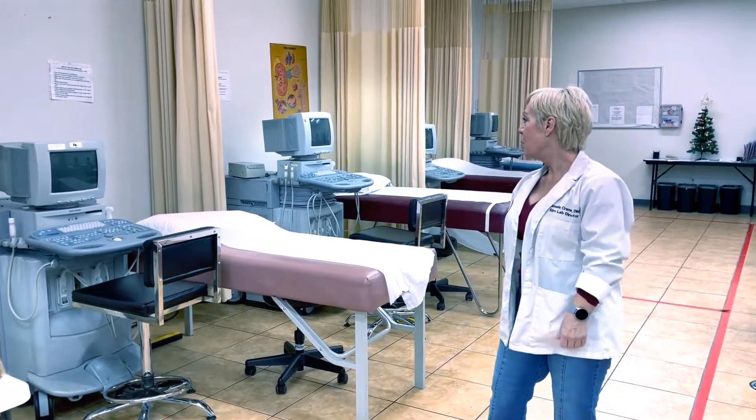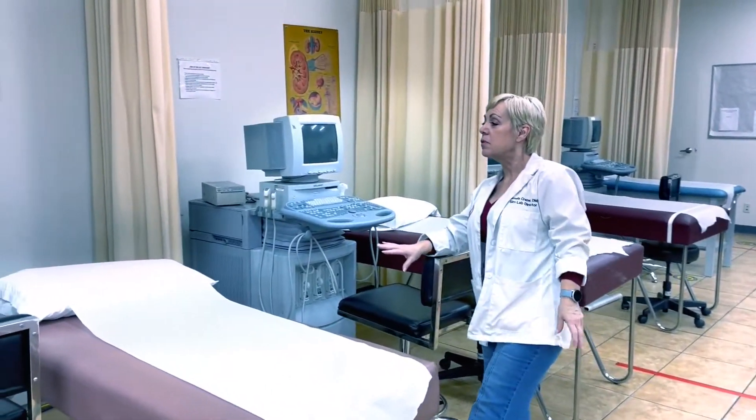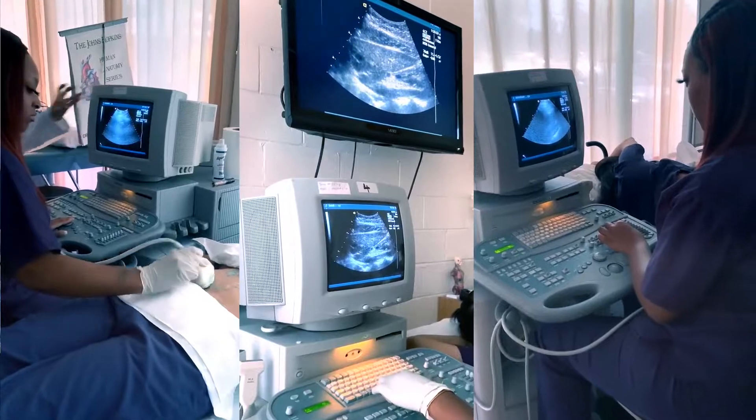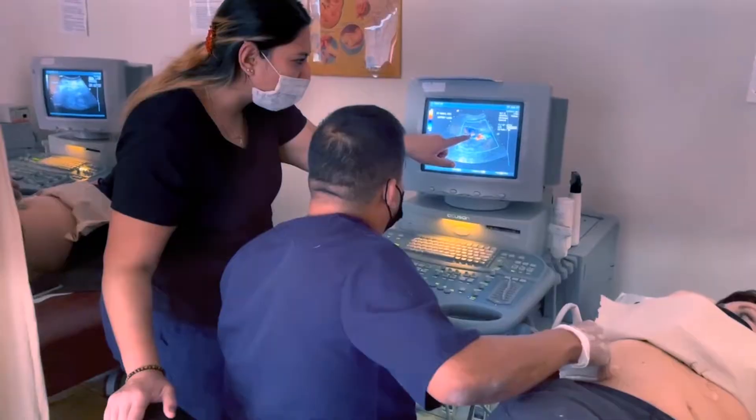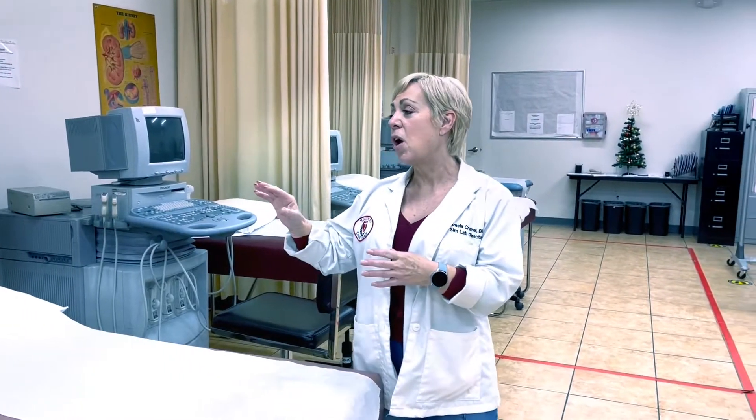These are our real-time ultrasound machines. This is where you would be scanning other students as you learn how to perform ultrasound. Technology has increased and machines change as you move through your career, but these are great machines to learn how to do ultrasound.